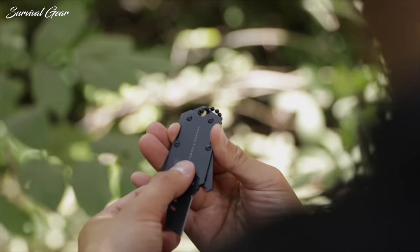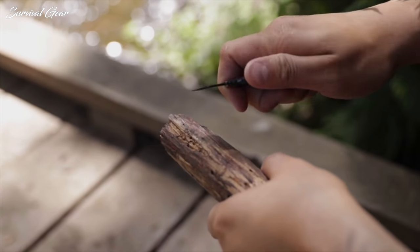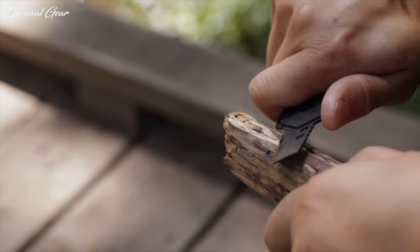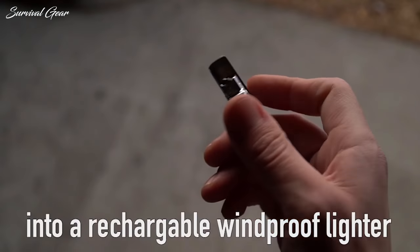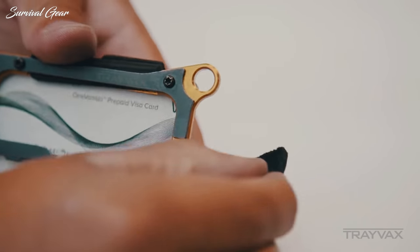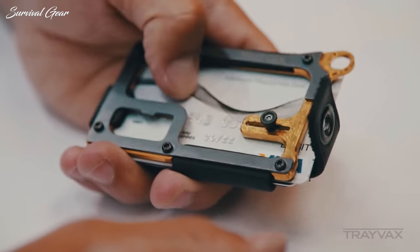More than just a random assortment of pocket goods, everyday carry is a deliberate collection of essential gear and tools required to thrive in your daily adventures — always ready for whatever life decides to throw your way. With upgraded manufacturing processes and the advancement of tech, it's the best time ever to add a new piece to your EDC. While gear can be somewhat expensive, building your first respectable EDC kit or overhauling your current one shouldn't break the bank.